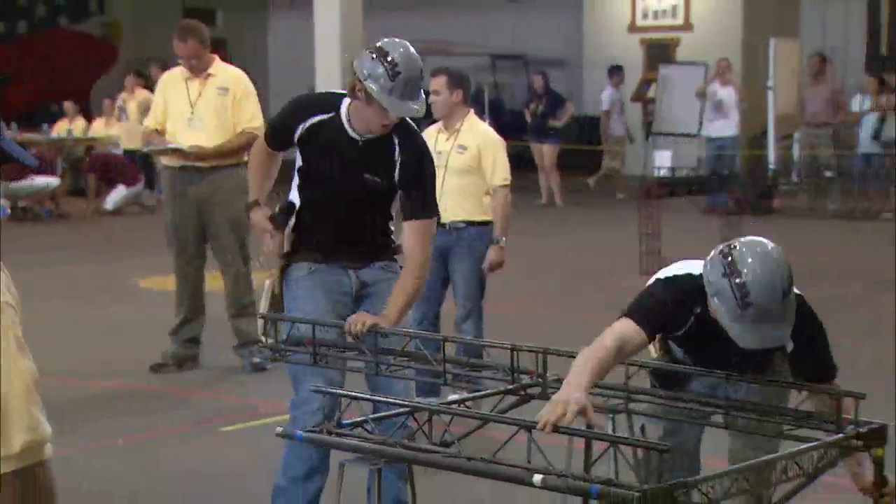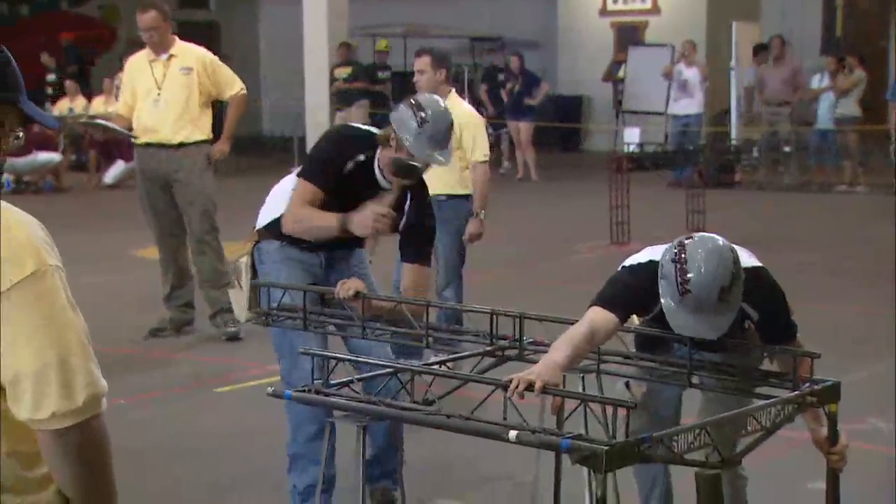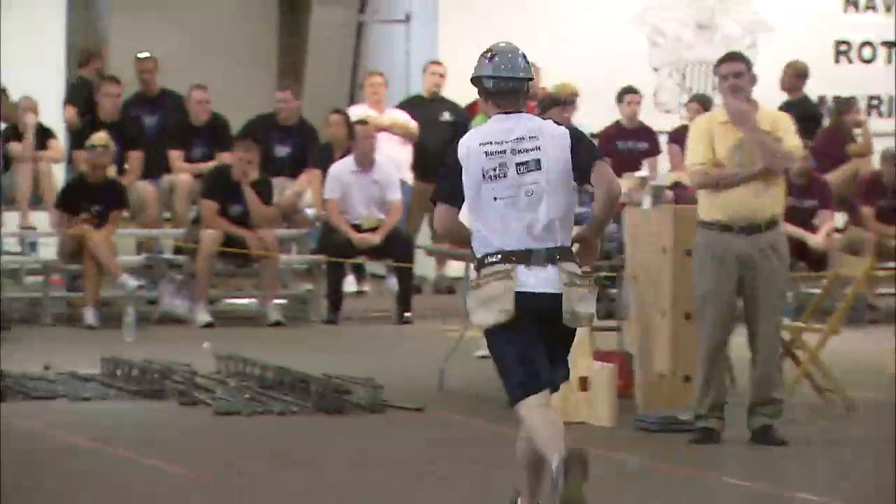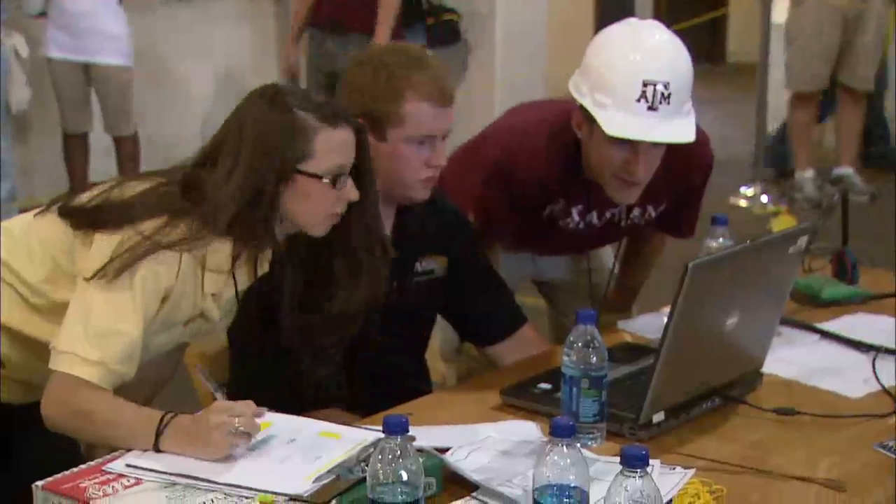This event encourages teamwork, group building, and time management as well. These teams are working all throughout the year while also studying — they have to design their bridge and then fabricate it. It's a really cool event where you finally get to show what you've worked on all year. Basically, it's a great opportunity to apply your civil engineering knowledge to real-life situations.